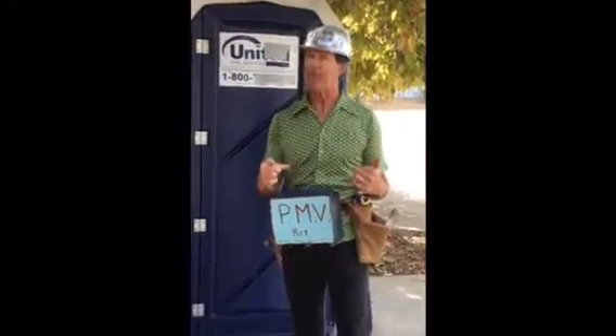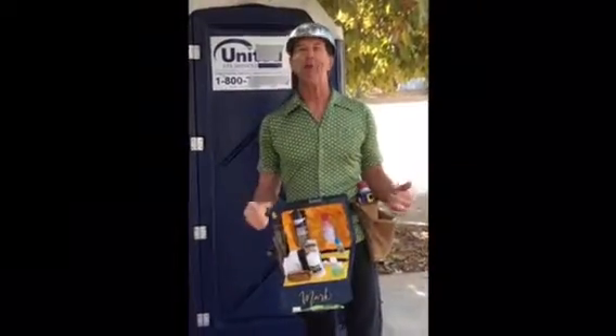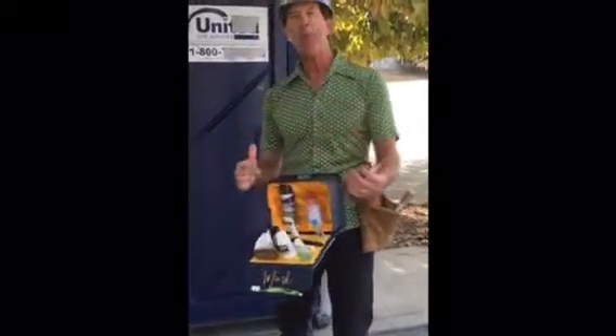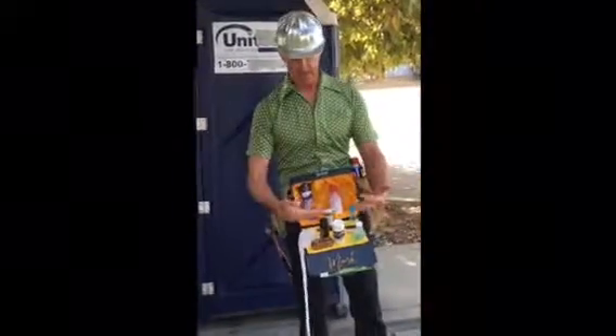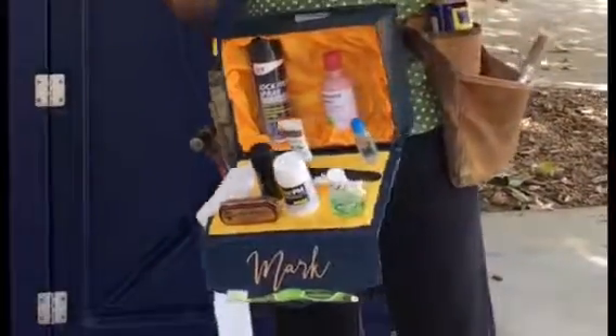In that instance I always carry a full tool belt and my PMV, because I want to feel like I have all the comforts of home when I'm away from home. A PMV — that's a Personal Mobile Valet — that's a little helper to make you feel at home. It's got all the comforts of home: your toilet paper, your deodorizer, everything you need.